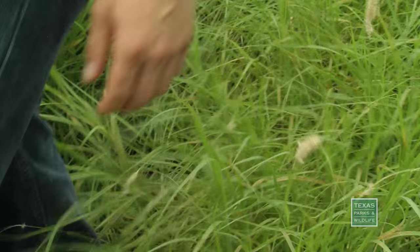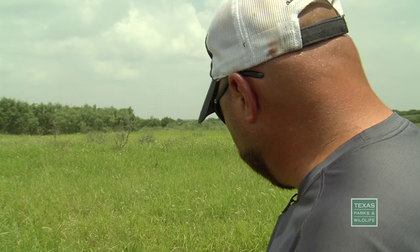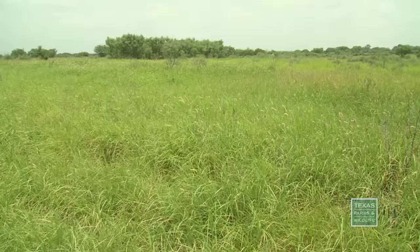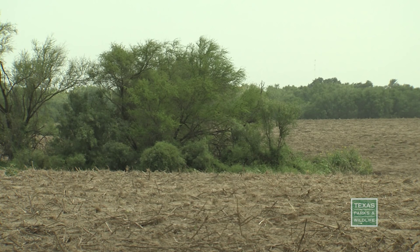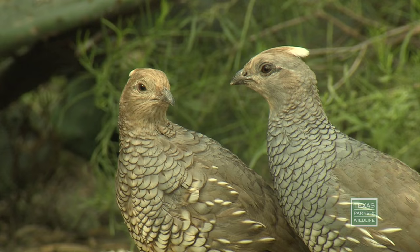This is buffelgrass. Such grass might be good for cattle grazing, but for quail it's a problem — quail can't walk through this; it's a pretty extensive barrier. Part of the research on this ranch is temporarily turning this into this: with exotic grass removed, it will be reseeded with a very diverse mix of native grasses and forbs. Further research will measure quail response to the restored habitat.